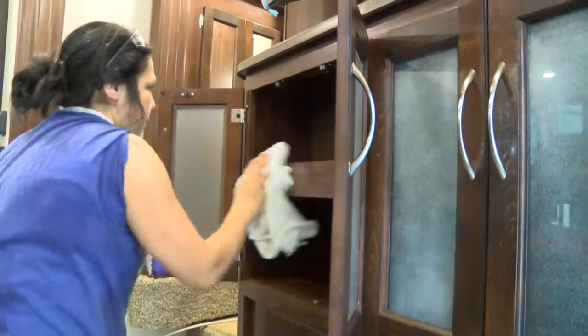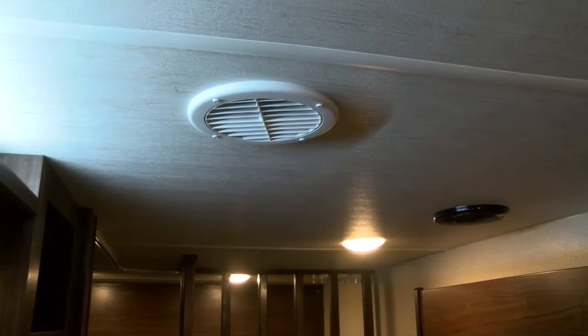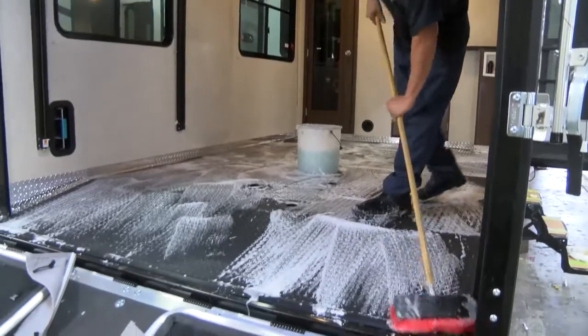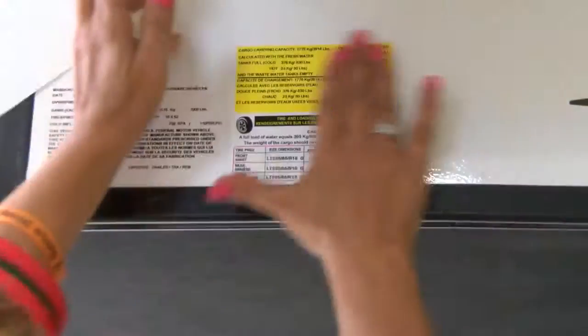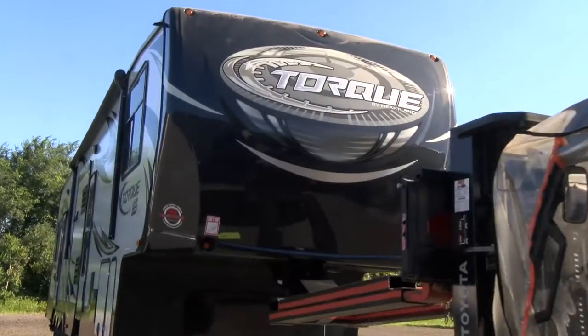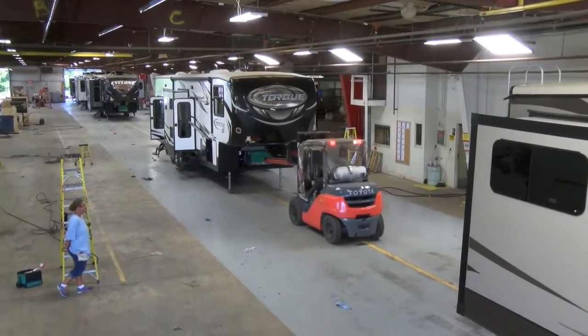In the final finish station, every unit is thoroughly cleaned. All ductwork is blown out to remove sawdust and other debris, and even the garage floor is cleaned with a cleaning solvent. The unit is then weighed and the weights for that specific unit are recorded and posted on the weight tag. Once approved for shipment, random units are sent to a separate Heartland facility for a final pre-delivery inspection, or PDI audit.